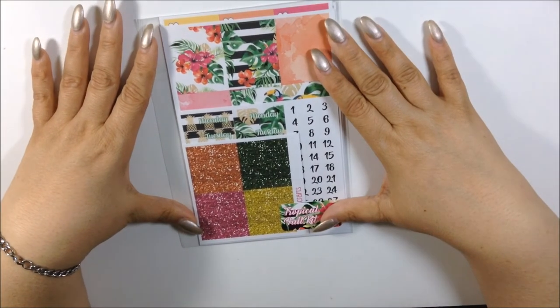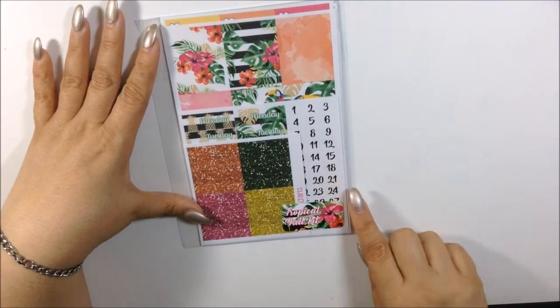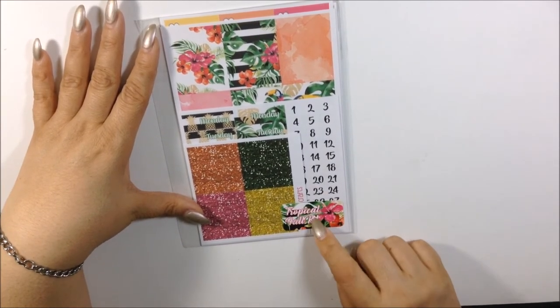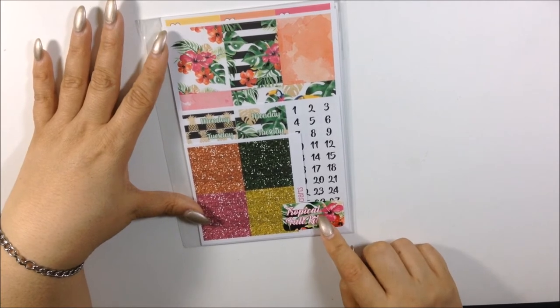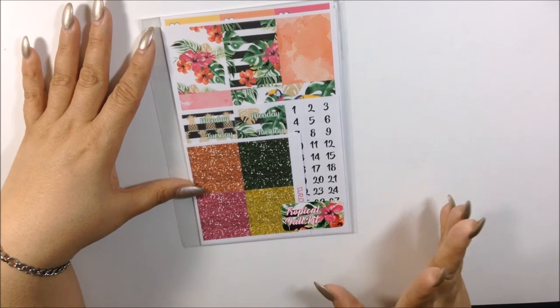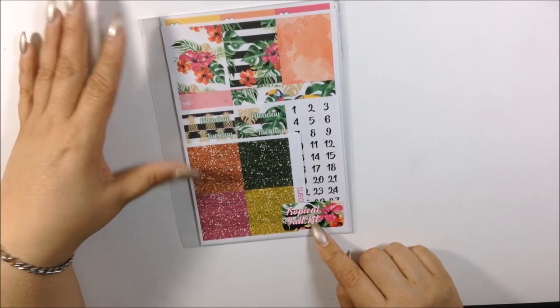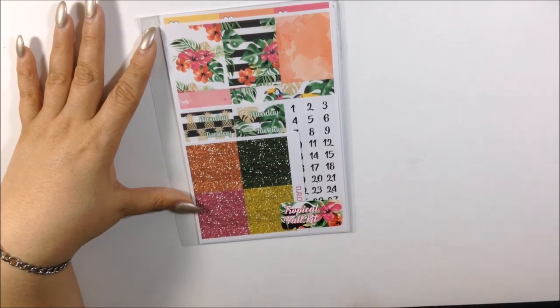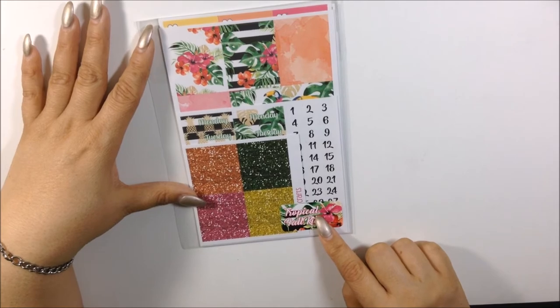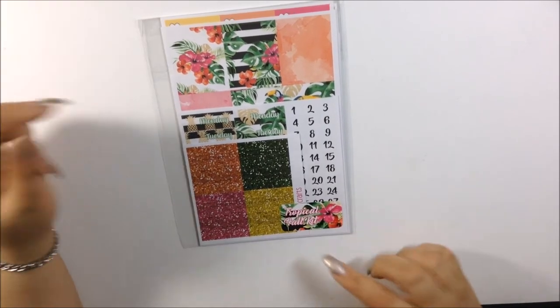Let's move on to kits. Before I get into this kit I want to mention she now puts a sticker on the bag showing the name of your kit — which is a really good idea because sometimes I forget the name and have to go back into Etsy. I love that I don't have to guess now. So this is her Tropical Full Kit.